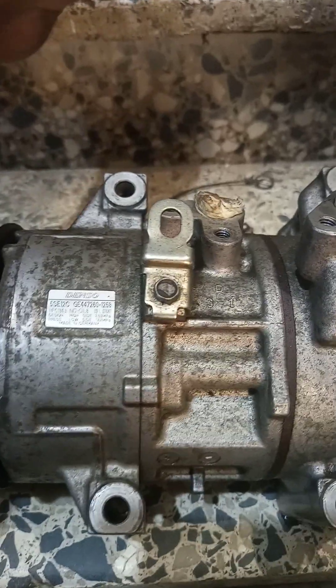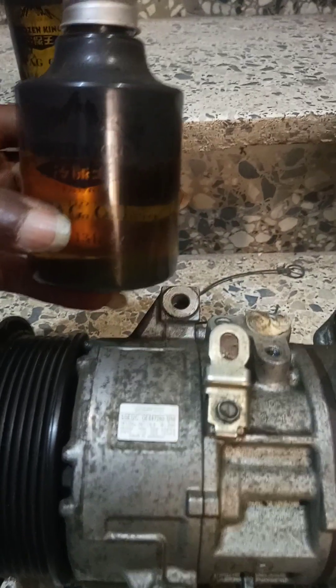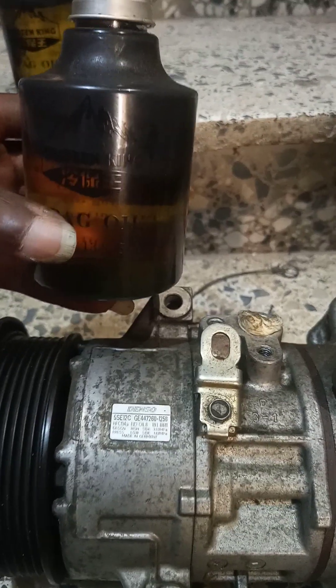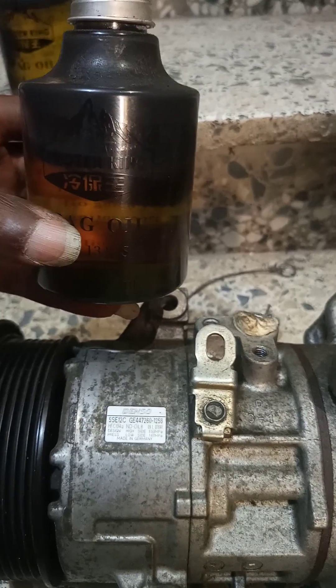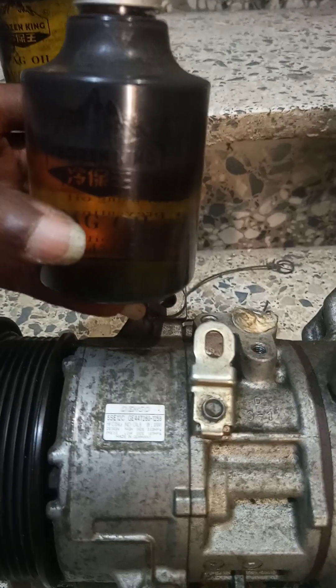Please do not use the wrong oil and do not mix up oils. ND-OIL-9 will not work with this compressor — it is ND-OIL-8. PAG-100 will not work — it is PAG-46. PAG-80 will not work — it is PAG-46. Do not mix the oils; do the right thing.